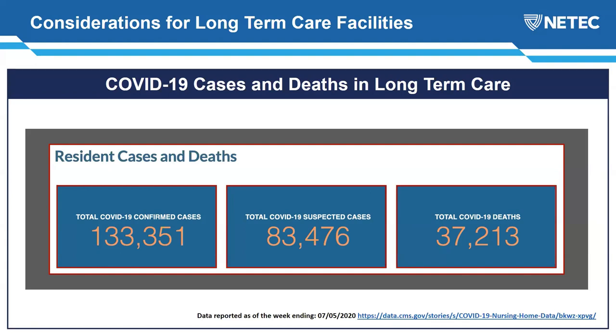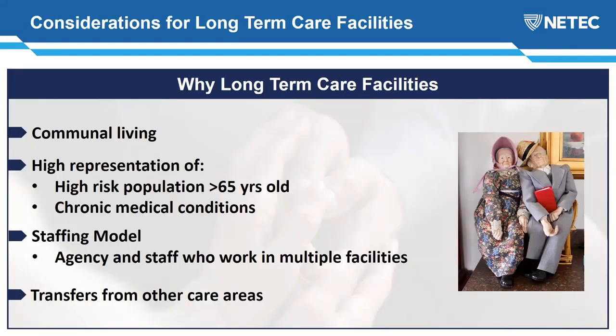I wanted to visualize what 40,000 deaths looks like, so I did some Googling. If you're familiar with the stadium in Ohio where the Cincinnati Bearcats play, just imagine that being at full capacity — that is the horrible reality of how many deaths we've had. I'm not a football fan, so I had to Google that. I would encourage you to do the same so you get an idea of what 40,000 deaths looks like. So why are long-term care facilities hit so hard? That's a really good place to start.